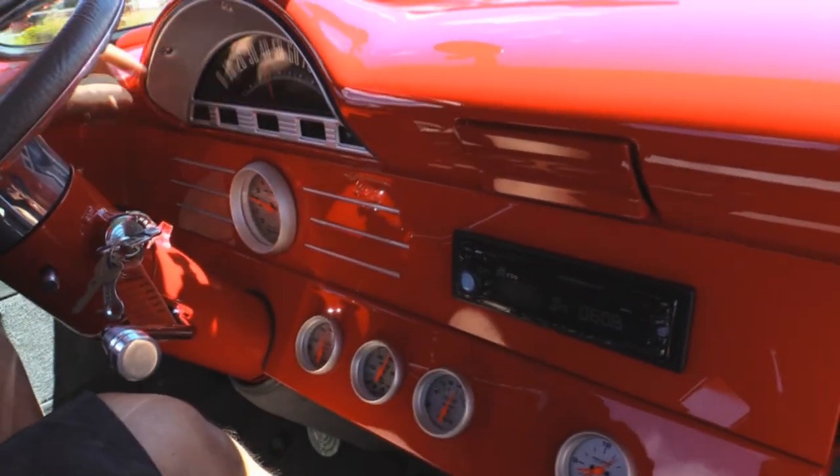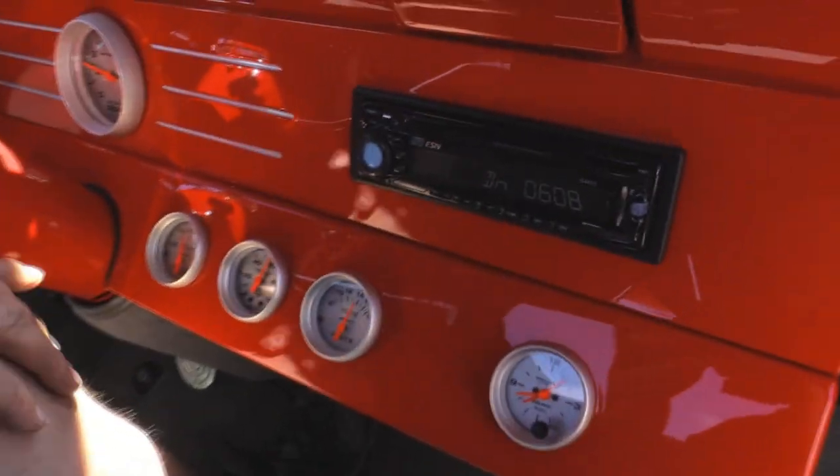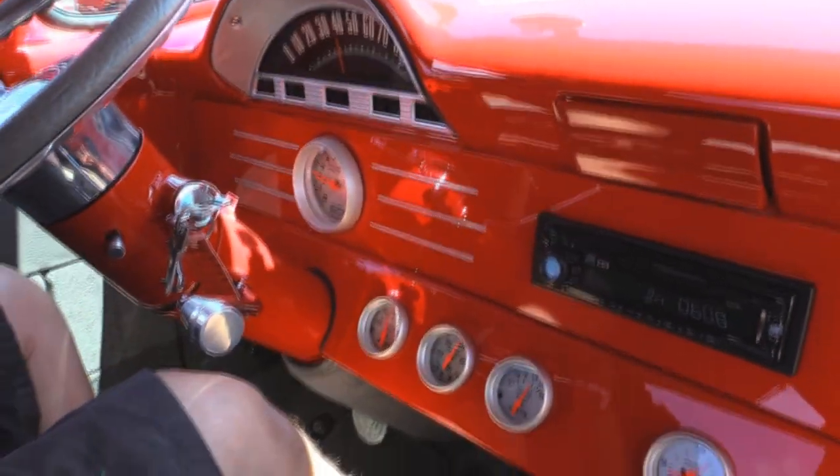Let's take this '56 for a ride. Got plenty of power. Down here on the dash we've got the speedo working, the tach working, horn's working. Got this aftermarket radio, water temp, oil pressure, voltage — everything looks great. And of course you can hear that supercharger out there. Man, is this thing cool.